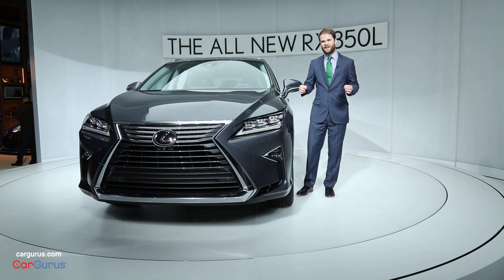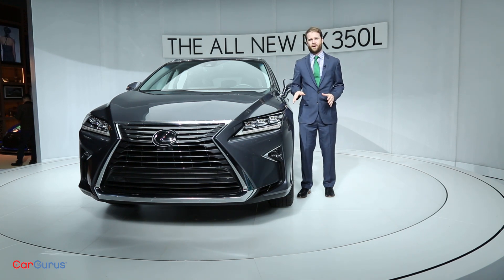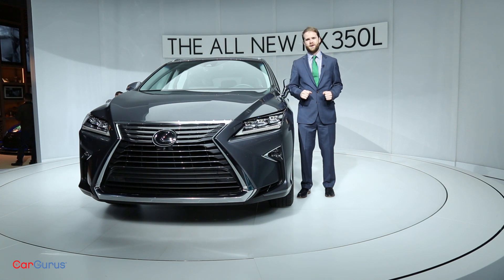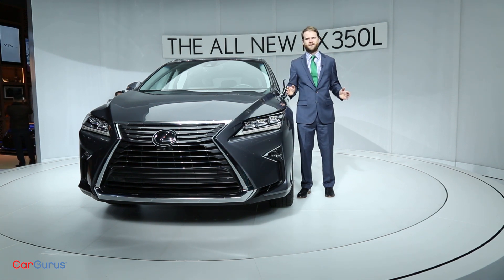Once they start hitting dealerships, you'll have to pay at least $4,000 more for a three-row RX than you would a two-row. Prices on front-wheel drive models start just under $48,000 and a little over $49,000 for all-wheel drive.